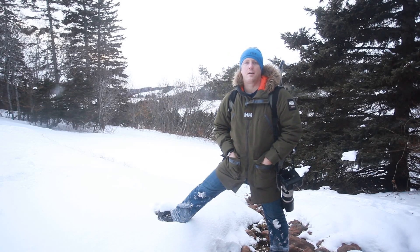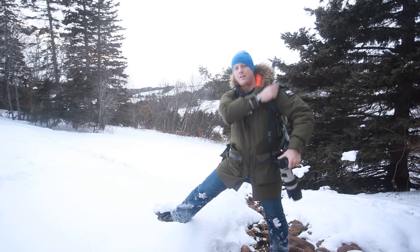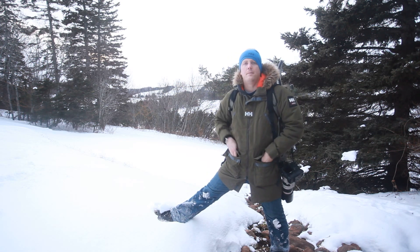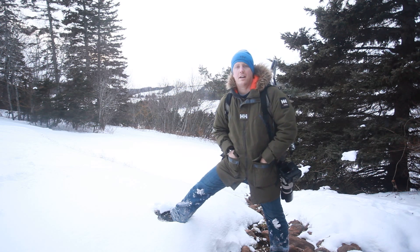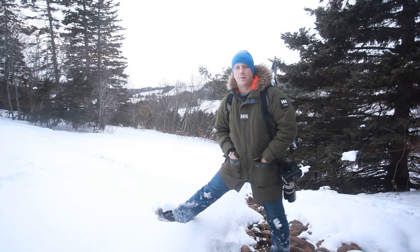Hey guys, my name is John Morris and I'm obviously a photographer. I get to travel quite a bit, especially the east coast of Canada here. And today I figured I'd talk a bit more about the jacket that I'm wearing today.